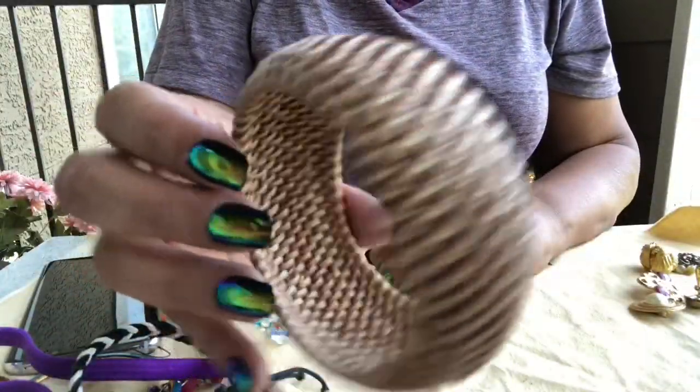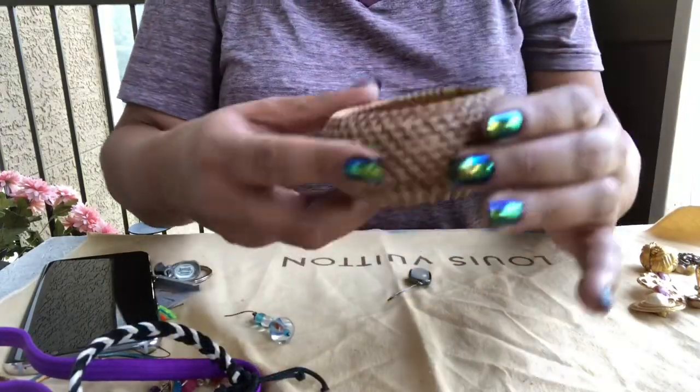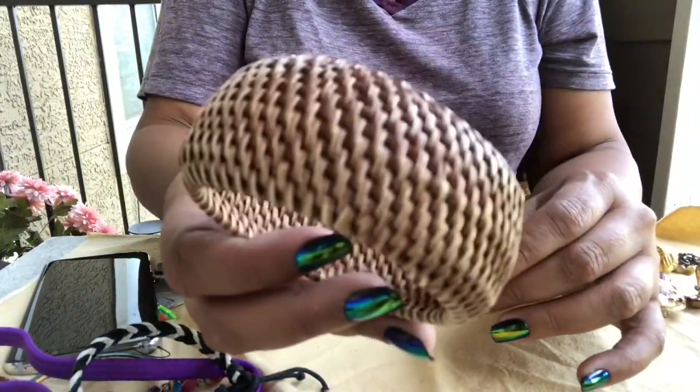Okay, throwback from the 70s, early 80s — a little wicker-like bangle, big thick one.